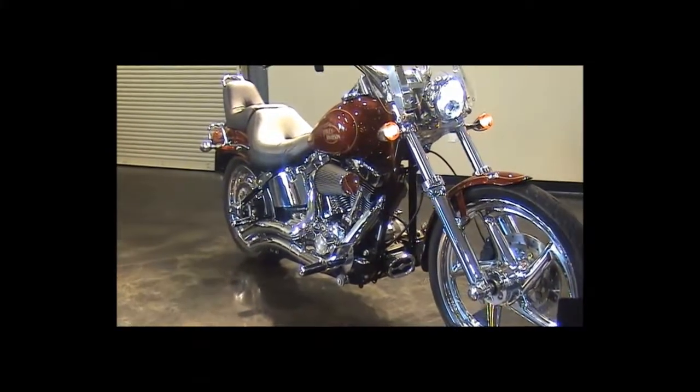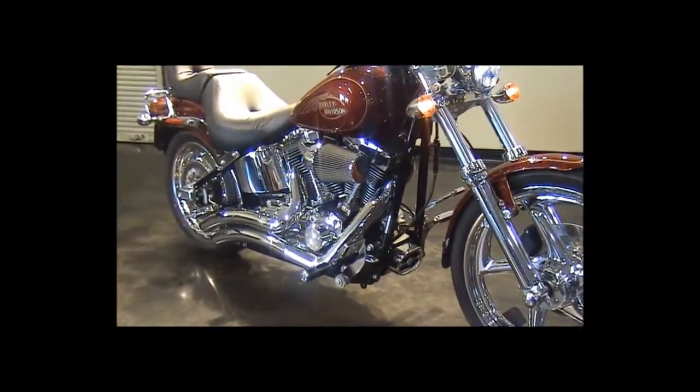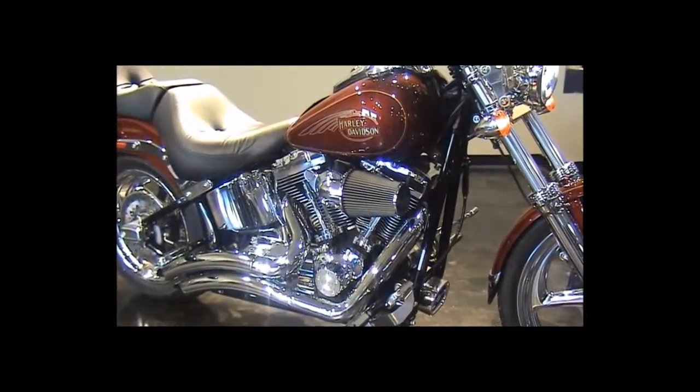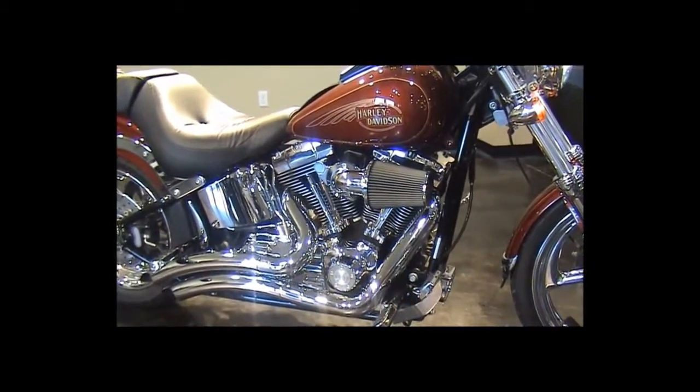Three things that a motorcycle has to have to make it a work of art: it's got to be a Harley-Davidson, it's got to have extensive customizing, and it's got to have performance. This 2009 Softail Custom redefines these three timeless principles.